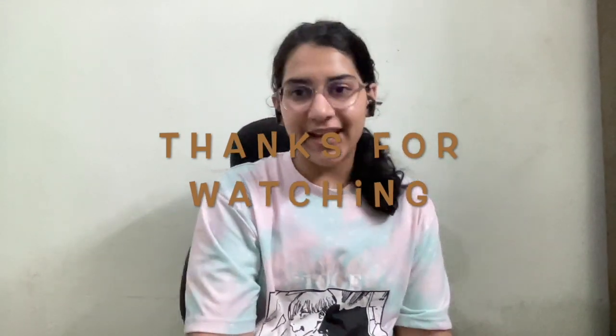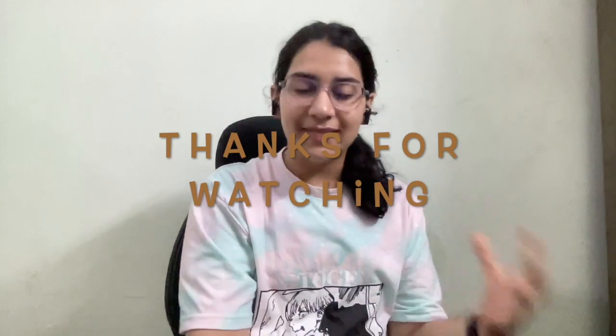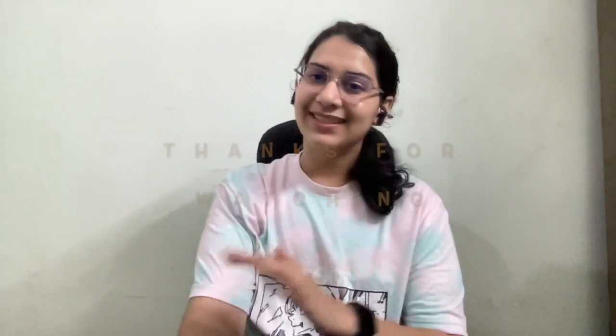So guys, this was my experience at Google and a few tips I could share with you. If you find this video helpful, share it with your friends so that they can also get some learnings from this. Thanks, bye!